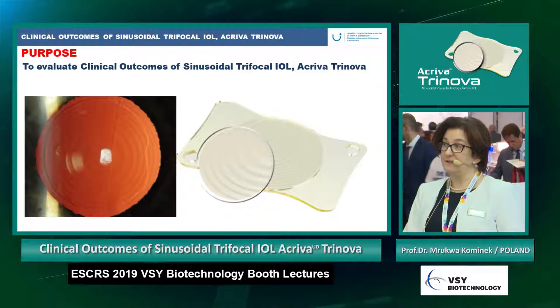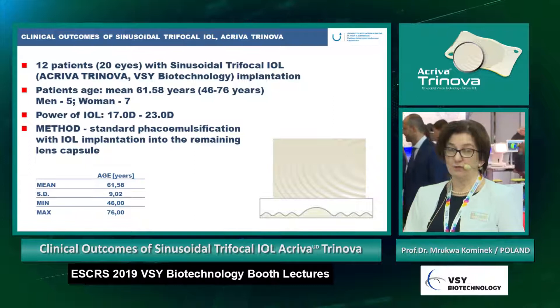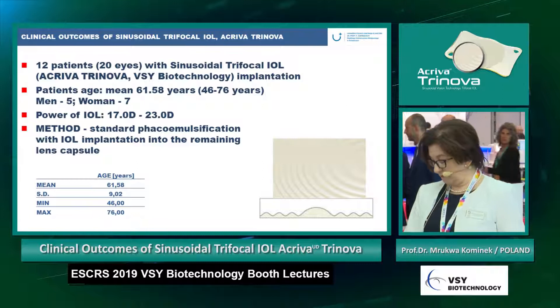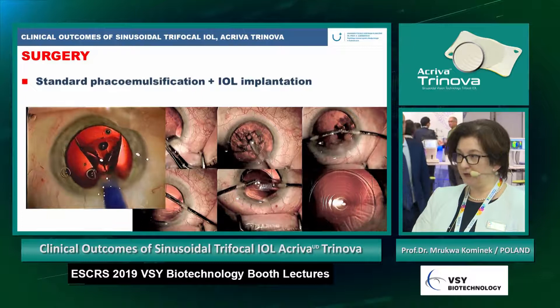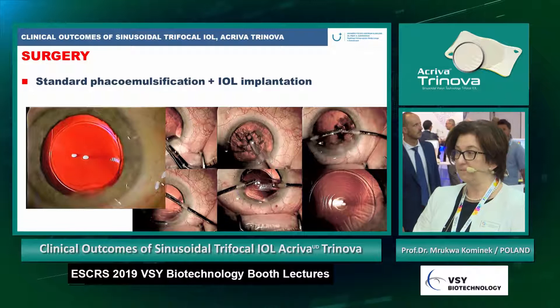Our analysis evaluated the clinical outcomes of the sinusoidal trifocal IOL Activa Trinova. We included 20 eyes implanted with this lens — five men and seven women. The mean power of the IOL was between 17 and 23 diopters. The surgery was standard phacoemulsification with IOL implantation in the remaining lens capsule. You can see that the implantation goes very smoothly — the lens opens very carefully with no need for different maneuvers inside the eye.